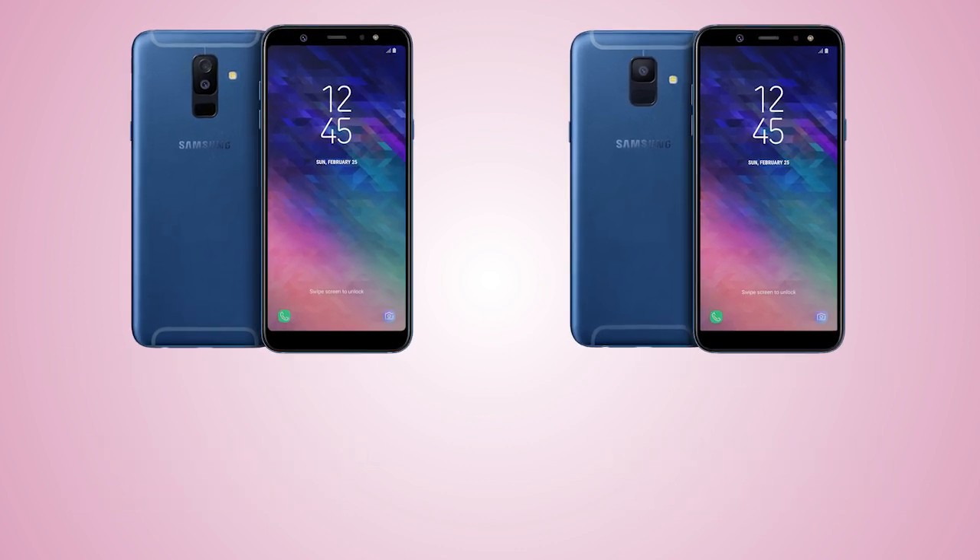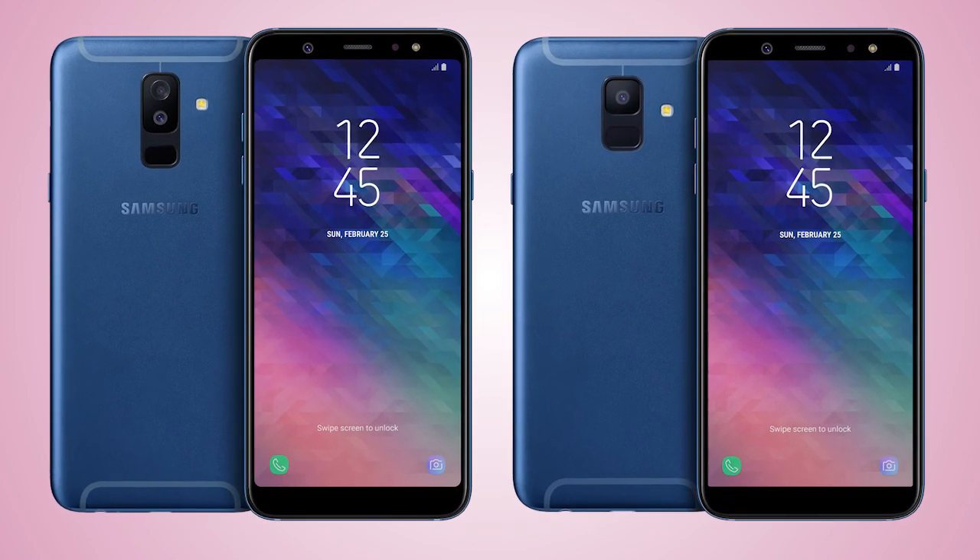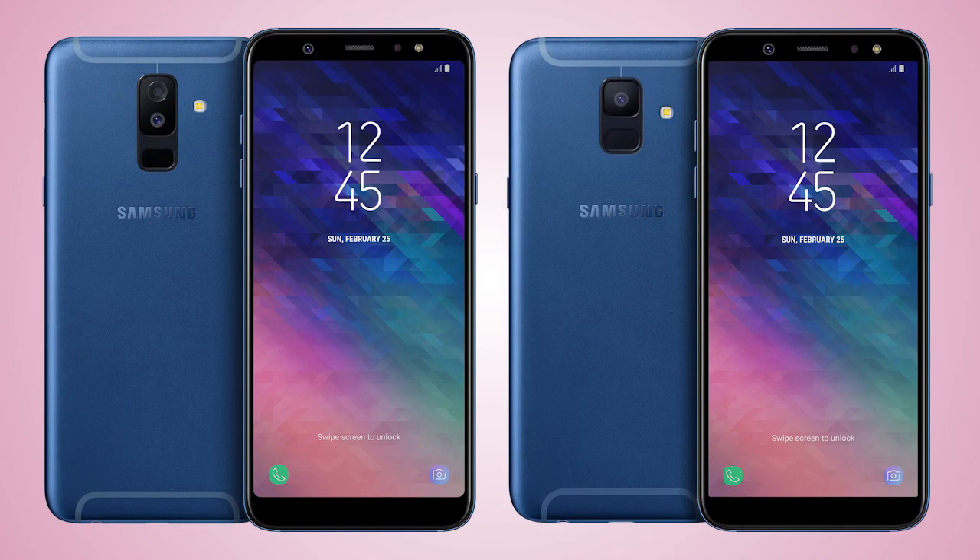So that's it for this video, guys. Let me know what you think about both handsets, and I will see you in my next video. Peace out.